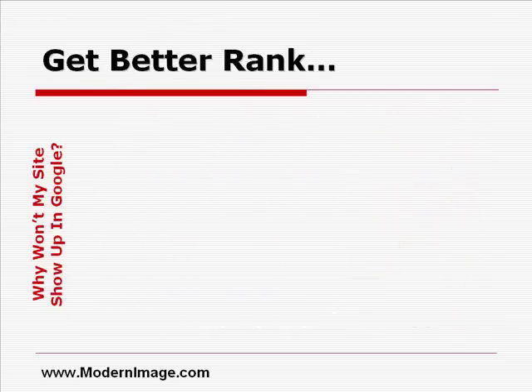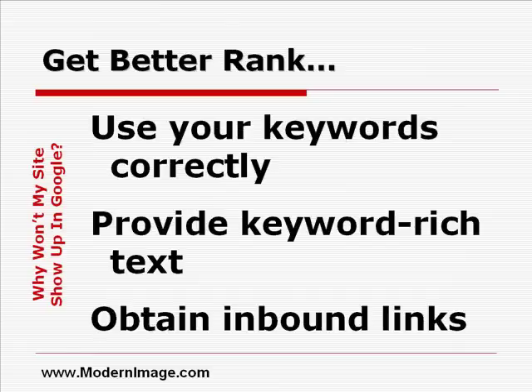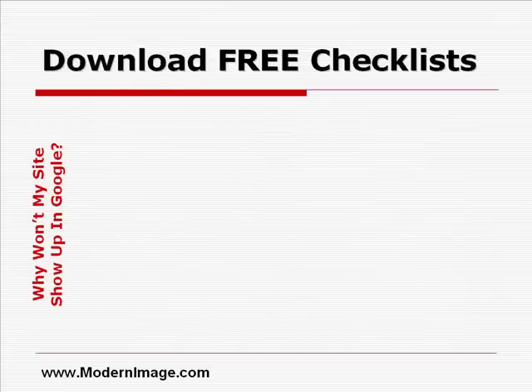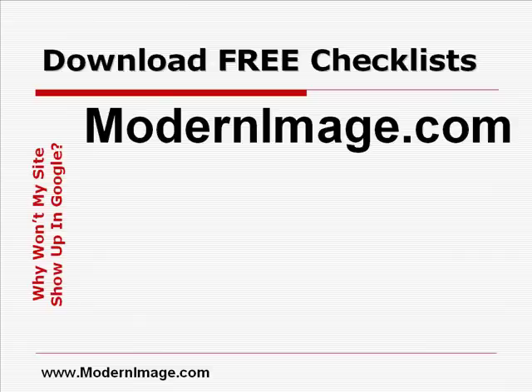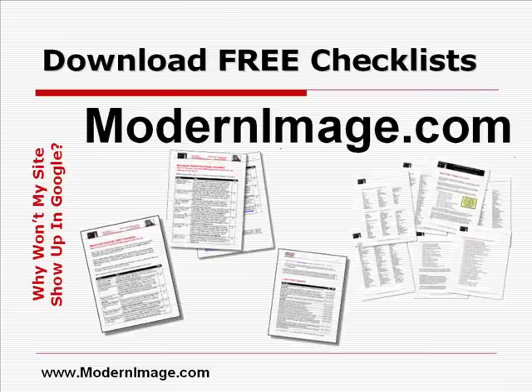So in a nutshell, to improve your chances of getting a better search engine ranking, you want to use your keywords correctly, provide enough keyword-rich text, and find a few keyword-relevant inbound links. I know it sounds simple enough, but it does require some dedicated time and ongoing effort. So roll up your sleeves and get to work. I invite you to visit our website at modernimage.com to download our many free reports and checklists. That's www.ModernImage.com.